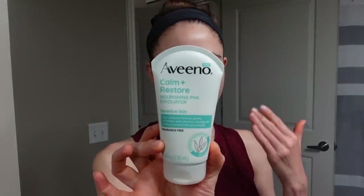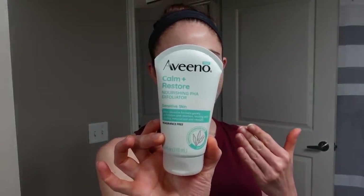Actually, I've been trying out Aveeno's new Calm and Restore Nourishing PHA Exfoliator. Polyhydroxy acids like gluconolactone very gently exfoliate the skin and help with moisture retention. They're generally pretty friendly for people who have sensitive skin and are looking for something to improve skin texture. You can actually apply this to wet or dry skin.